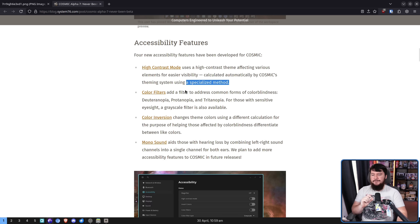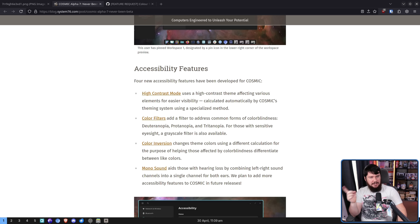Secondly, color filters for various forms of colorblindness. I am not going to try to read these words, but you know what you are if you have some form of colorblindness. If you don't, you should probably address that. Also, there is a grayscale filter as well. As for the lack of video with the color filters, turns out they actually won't show up in the video capture, so probably a good thing.